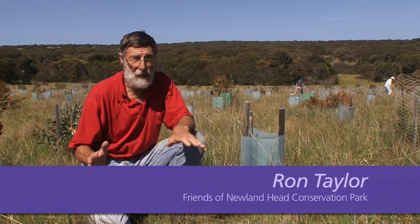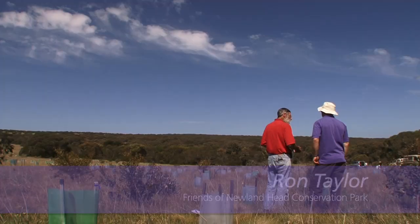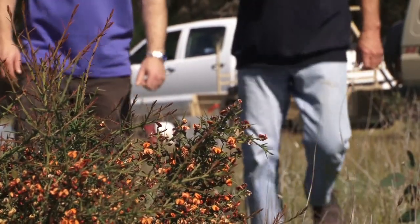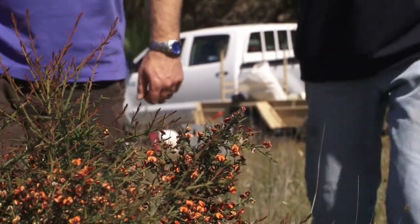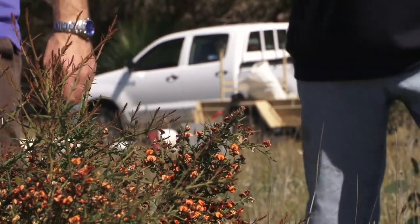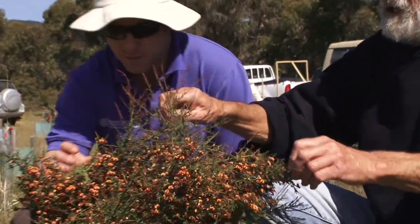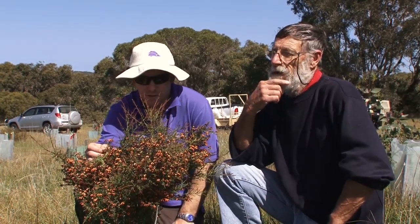My name is Ron Taylor. I'm a member of the Friends of Newland Head Conservation Park. The Friends group was actually formed in 1988. We do a lot of revegetation work, rehabilitation of erosion areas, recovery work of endangered and rare species, mapping, plant lists, and administration records.